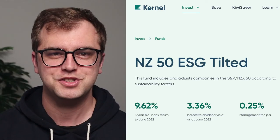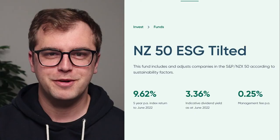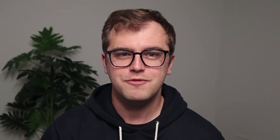Next up we have Kernel, which has a unique NZX50 fund called the New Zealand 50 ESG Tilted Fund. The difference with this fund is they don't weight according to market capitalisation — instead they weight the NZX50 companies according to their commitment to ESG principles. This is the only fund of its type in New Zealand, and to deliver it they worked closely with S&P Global to create the index. The fund has a management fee of 0.25% per annum, and only if you have over $25,000 invested with Kernel is there an additional $5 a month administration fee. You can invest directly through their website, which is very easy to use.